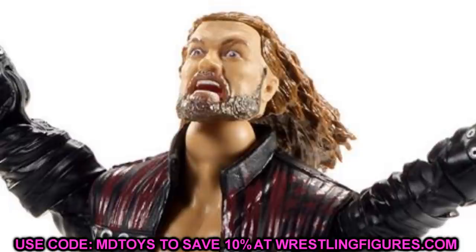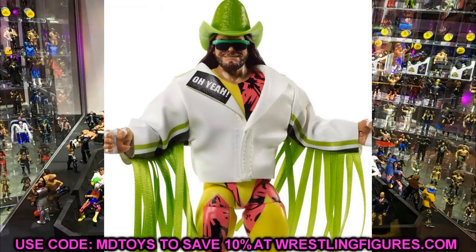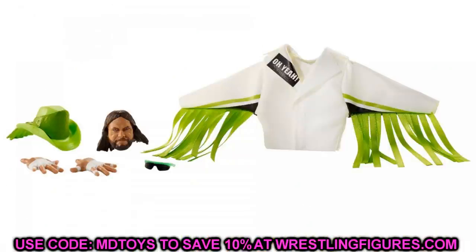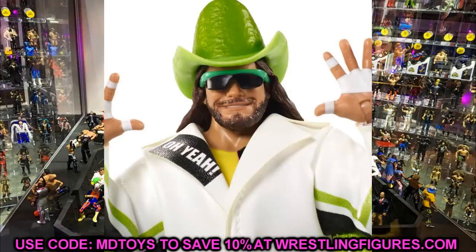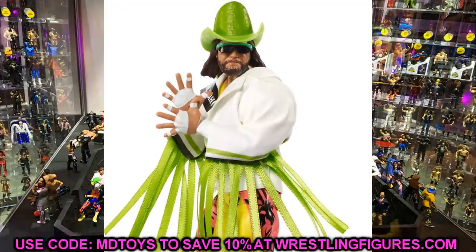The other Ultimate Edition in this set is Macho Man. When I first saw the render I wasn't feeling it, but seeing it now with the pink and yellow, the white cloth jacket, glasses, hat, and interchangeable heads, it looks a lot better than I expected. I like the double jointed arms and the interchangeable head sculpts — it does look like Macho Man. Overall though, I feel a little underwhelmed with both Ultimate Editions. We'll have to wait until we get them in hand to see how they really feel.